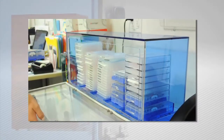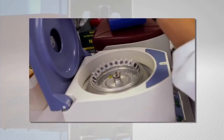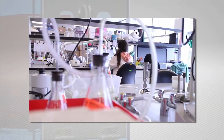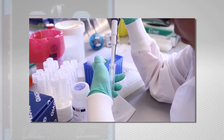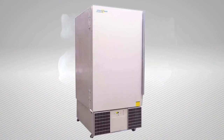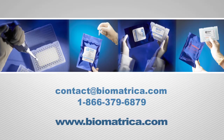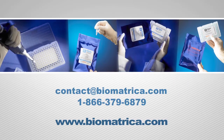The advantages of Biomatrica's room temperature storage system has begun to greatly benefit research and development industries such as biopharmaceuticals, vaccine development, blood storage, and forensics. Protect your assets from the antiquated freezing option. Ship your samples more efficiently and cheaply. Contact Biomatrica today to learn more about our easy steps to your room temperature storage solution.